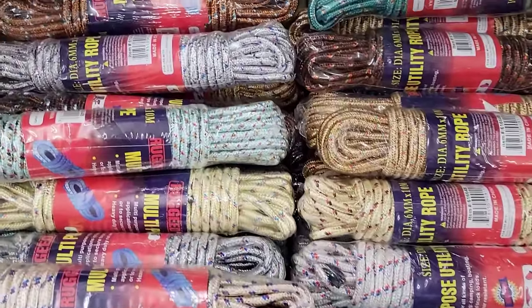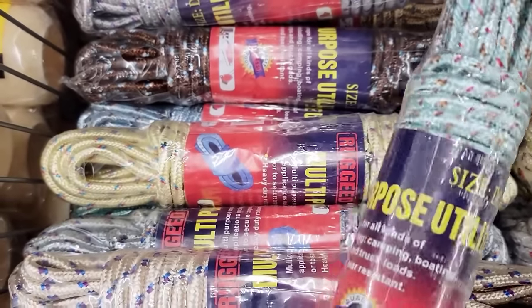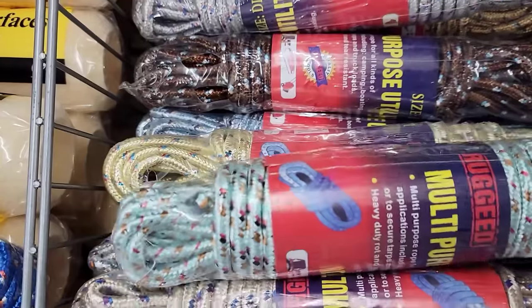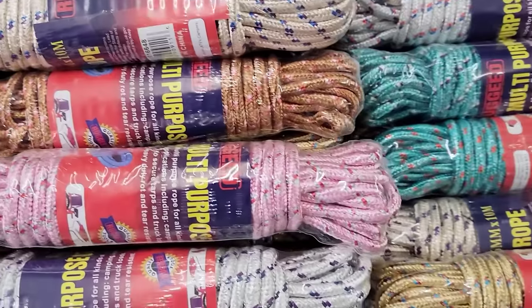They have a huge selection of multi-purpose utility rope. You can use these for camping, boating, to secure your tarps, and truckloads. These are heavy-duty, rot-and-tear resistant. You can see all the different colors they have.